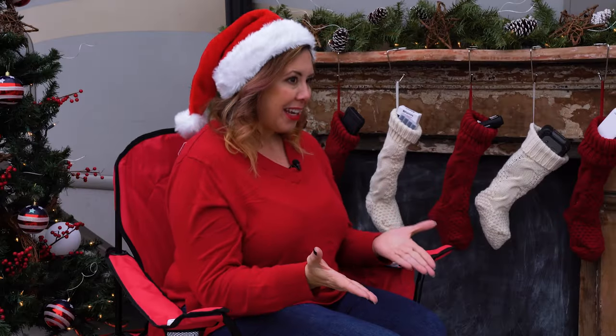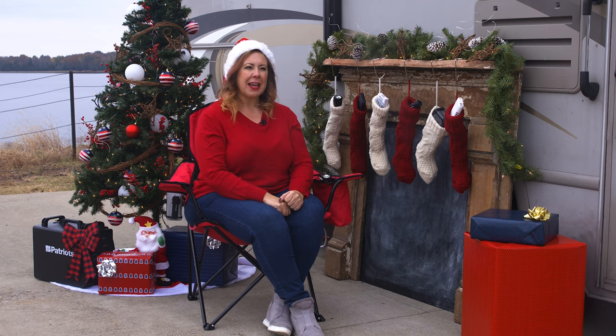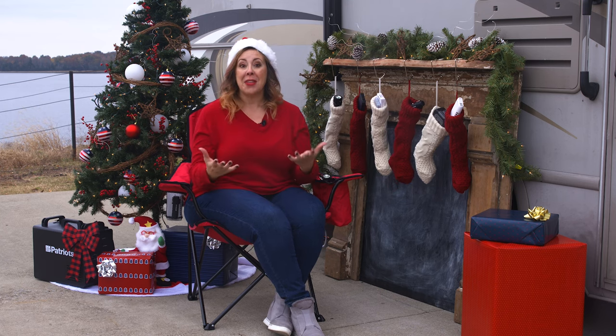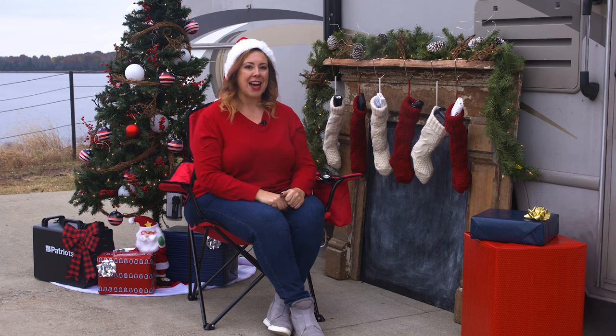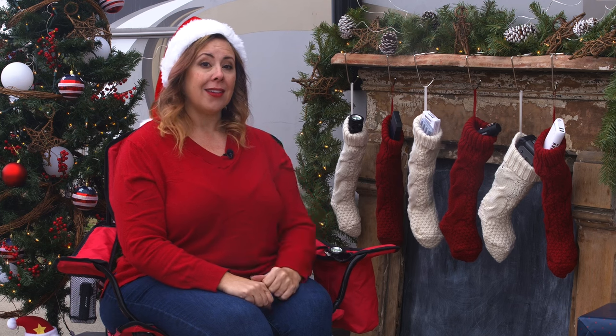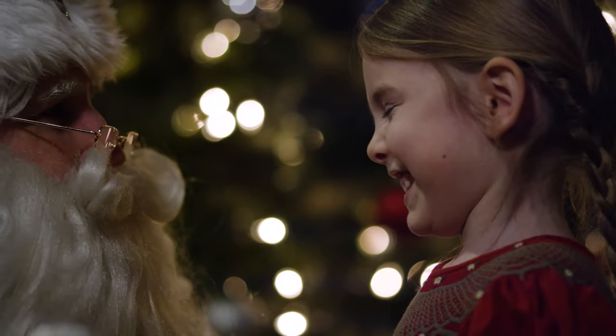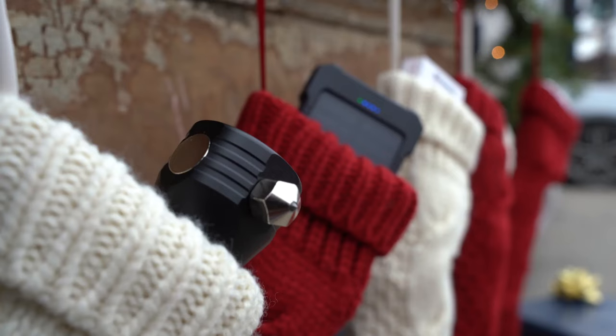What makes stocking stuffers so awesome? Probably because they're like that wonderful something extra you can get outside of those bigger gifts. Everyone loves stocking stuffers, and stocking stuffers you can really use are the best kind you can get. For all the people who made your nice list, we've got a lineup of survival must-haves they'll rave about. No sleigh or flying reindeer required.